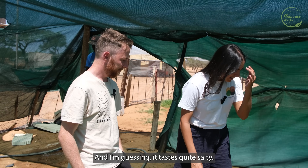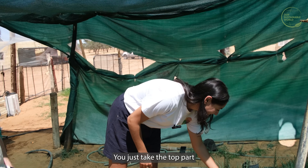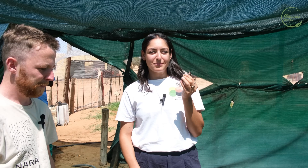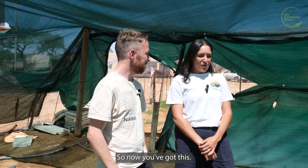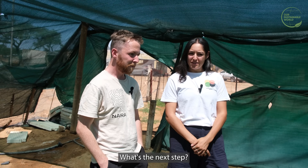I'm guessing it tastes quite salty — can I taste it? Of course you can. Just take the top part and you can eat it raw. Salty but delicious. Now you've got this and the test results are positive — what's the next step? Scale up.